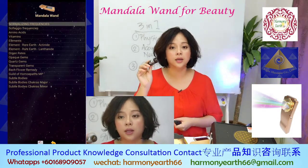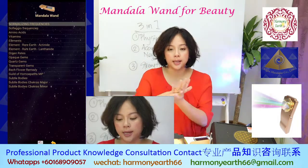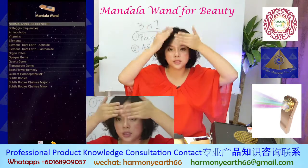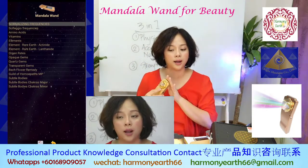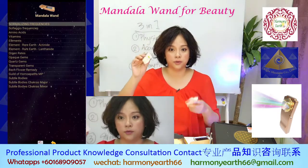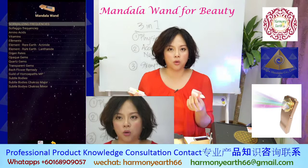When you spray the hydrosol on yourself, it can immediately change your aura, change your vibration, and change your cell energy. Besides hydrosol you can also use essential oil — mix with a base oil, warm it by your thumb, and put it here and here before you start to use your wand. Or you can use flower remedies or Aurasoma products.